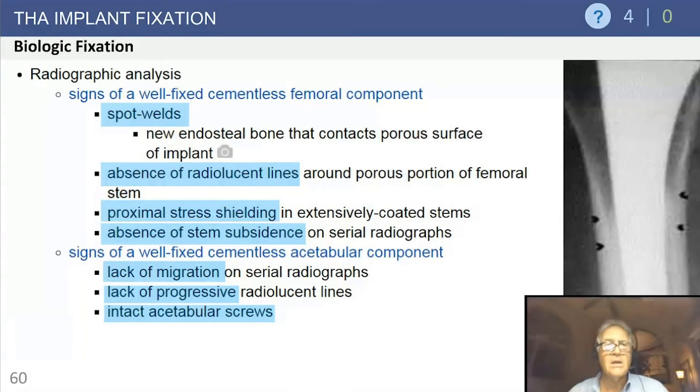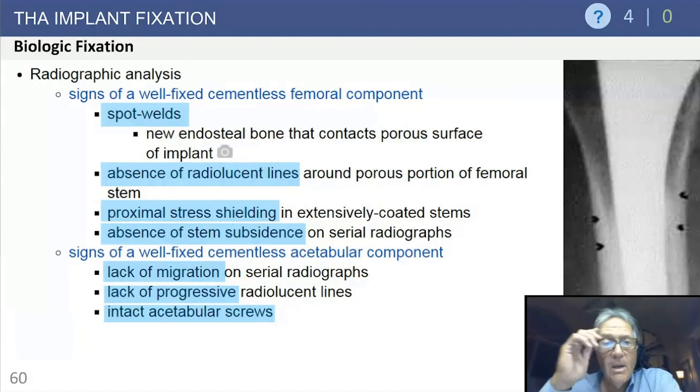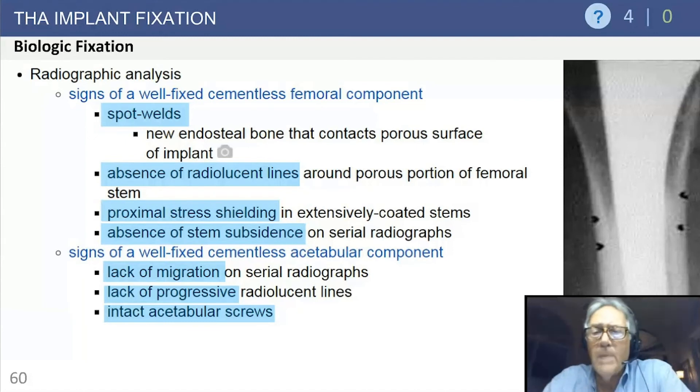Radiographic analysis of biologic fixation is important for clinical review. Signs of a well-fixed cementless femoral component include: spot welds at the endosteal surface at the end of porous coating, absence of radiolucent lines, proximal stress shielding where stresses transfer through the stem to the porous coating and bone, absence of stem subsidence or movement, fusiform cortical remodeling, and absence of a weight-bearing thick pedestal distally.